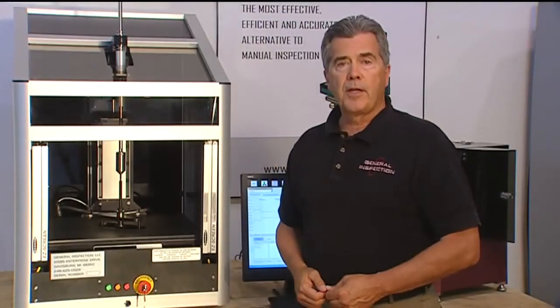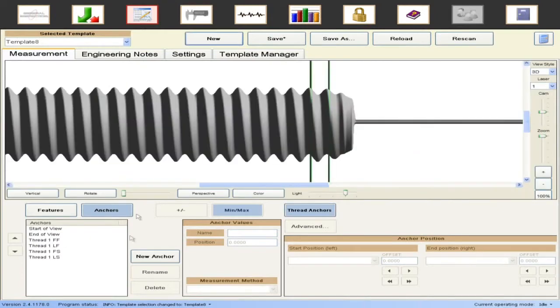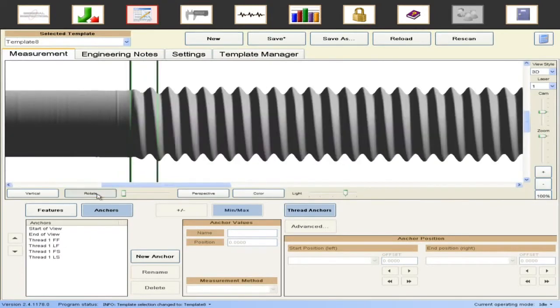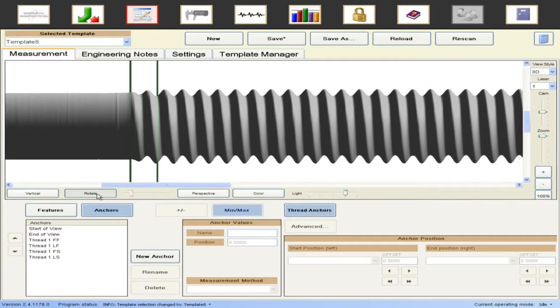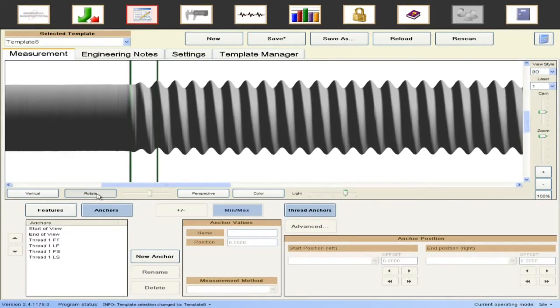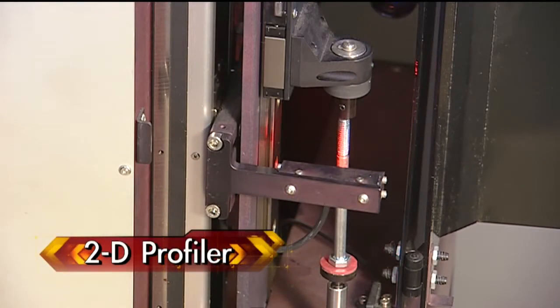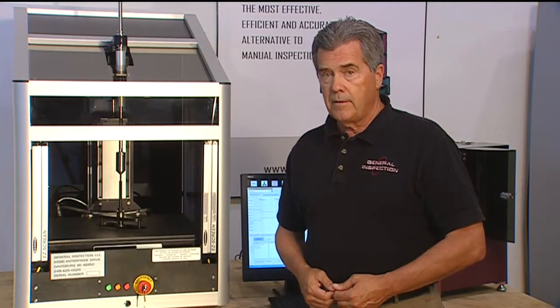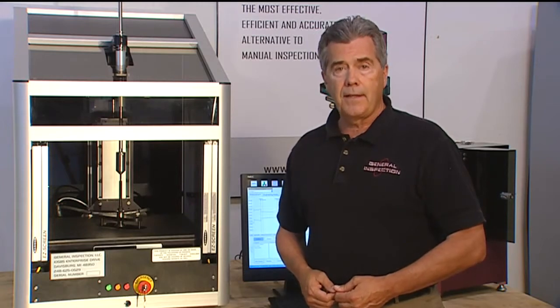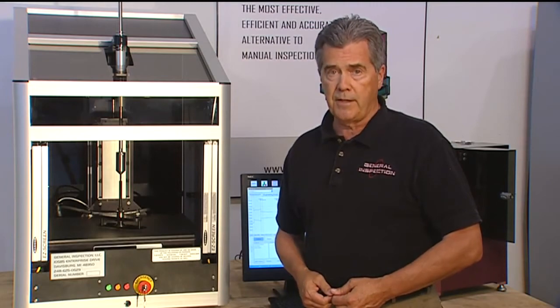The Laser Lab can locate first full and last full, and first scratch and last scratch thread anchors on a single scan of the part, and allow critical length measurements to be gauged properly. The 2D profilers cannot locate thread anchors because they only see one profile. Locating the part and scanning the helix of the thread to find these reference points has not been possible to date.